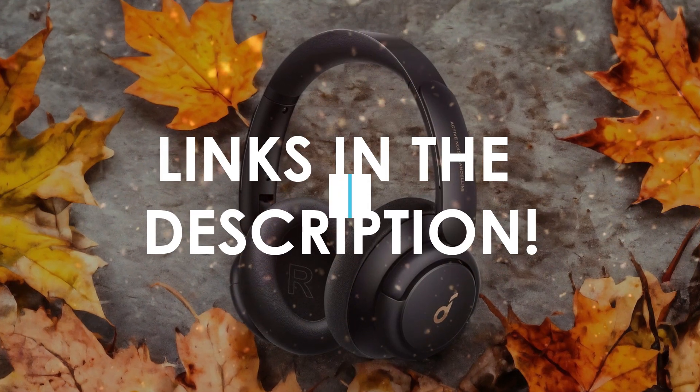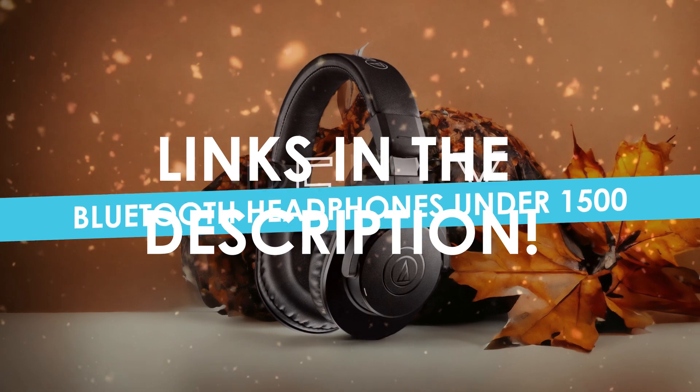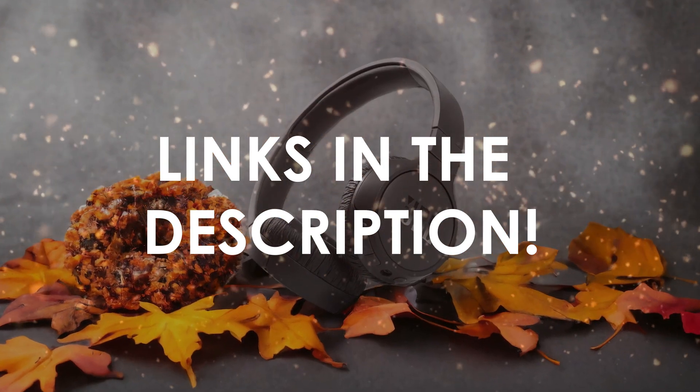In this video, I will help you find the best Bluetooth headphones under 1500 in 2024. Links to all the products we mention in this video will be listed in the description. Let's get started.